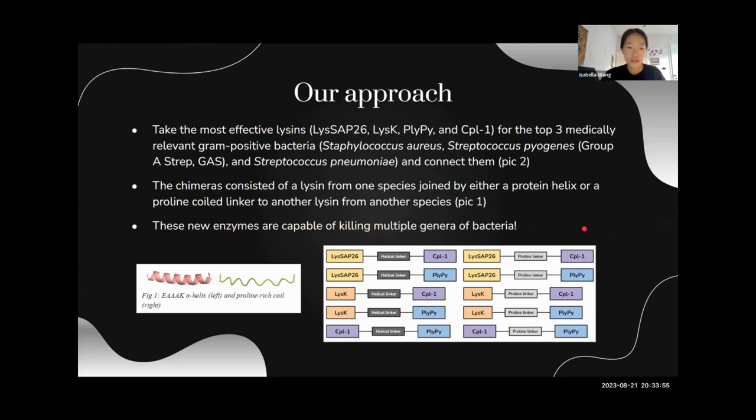These chimeras were connected using a linker — either a helical linker or a proline-rich linker. These new enzymes are special because they are capable of lysing multiple genera of bacteria, acting as a less specific approach to the normally hyperspecific form of endolysin therapy. Researchers making lysin cocktails normally have to produce and extract two to five individual lysins. But these new lysins can target the entire staph genus and the entire strep genus, and they also won't be susceptible to resistance because peptidoglycan doesn't mutate very often.